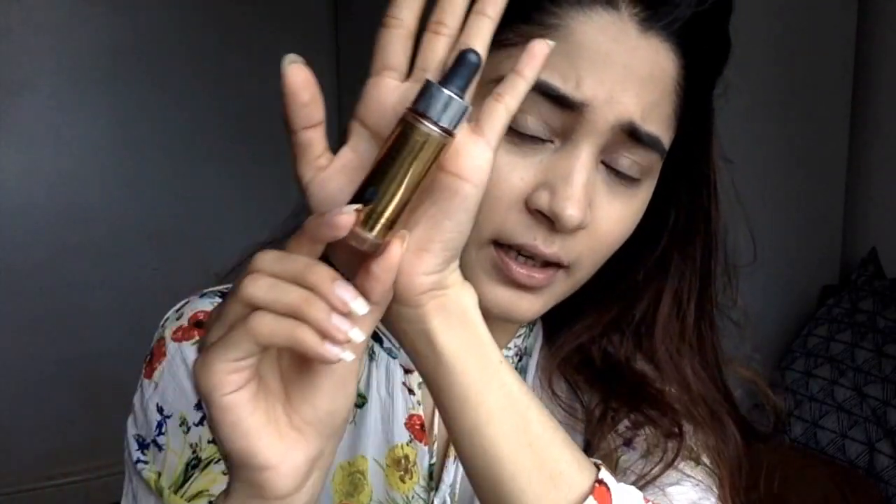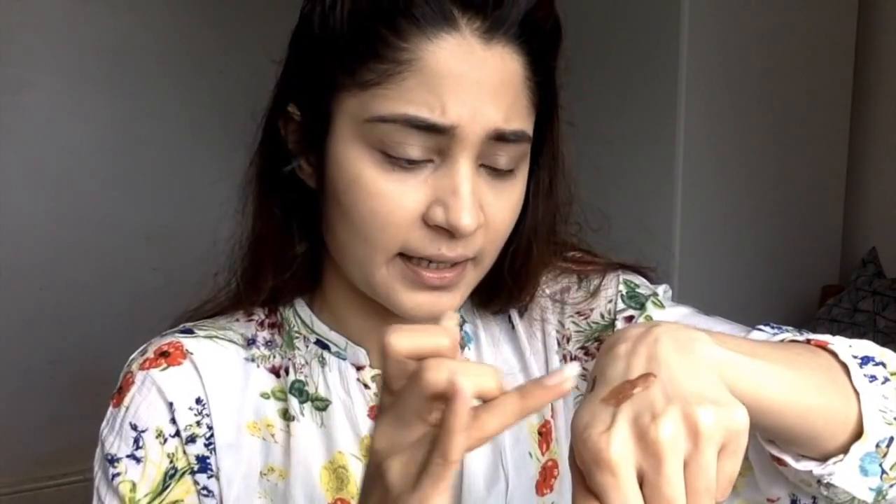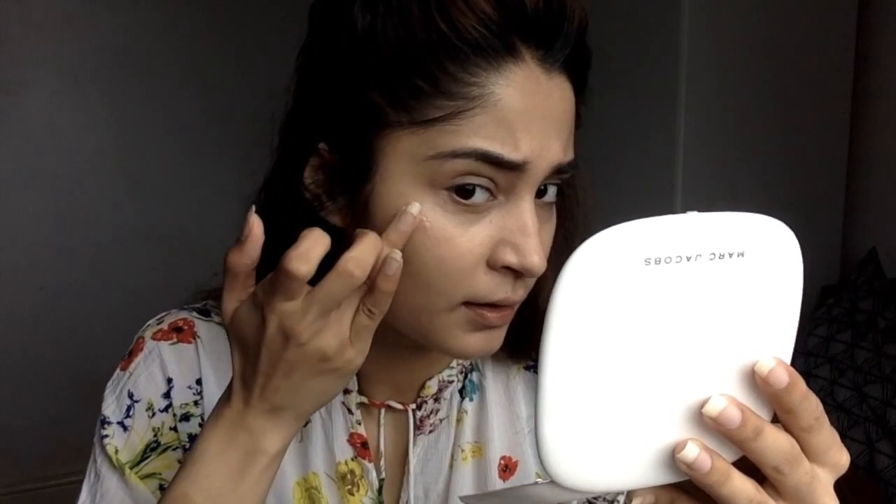Now something I'm really loving at the moment is the Cover FX Illuminating Enhancing Drops. It's got a doe-foot applicator. What I do is take my middle finger, dip it on the back of my hand, tap a little bit, and then apply it to the high points of my face. You can see how dewy it looks.